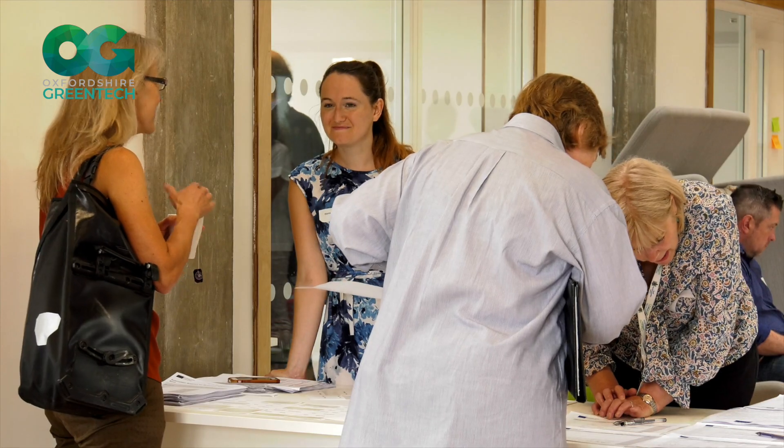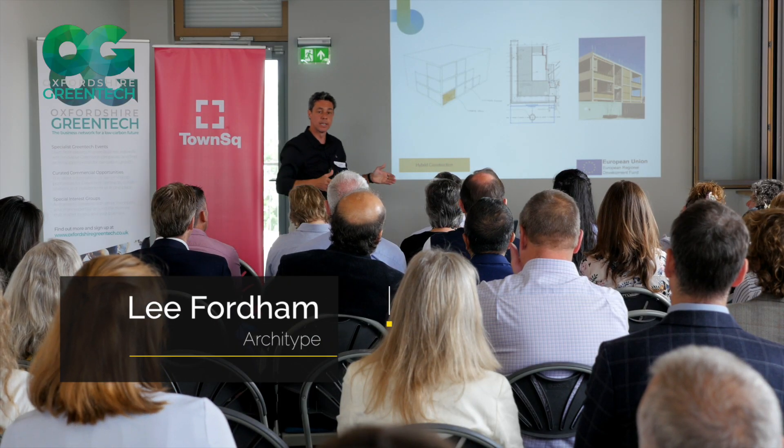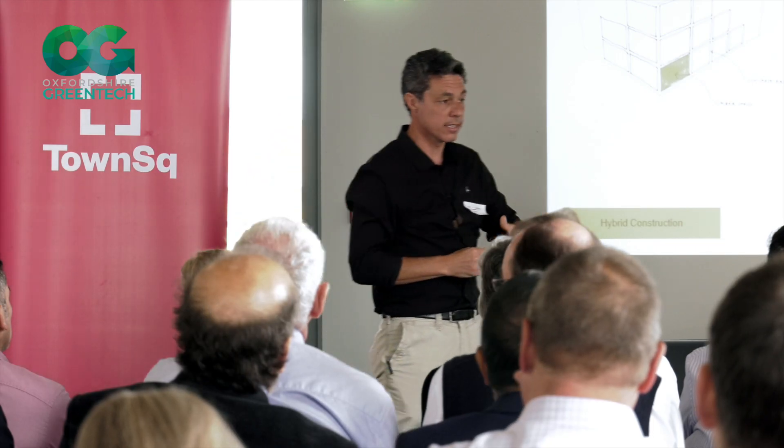The building we've got here is a concrete frame and in between that is timber infill. The insulation we use is recycled newspaper, and outside that is the airtightness line.